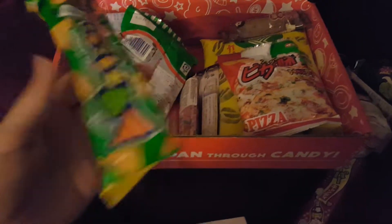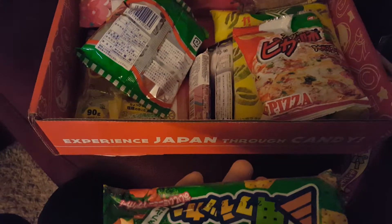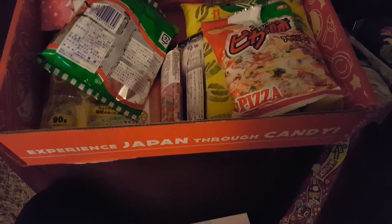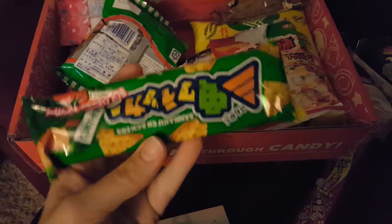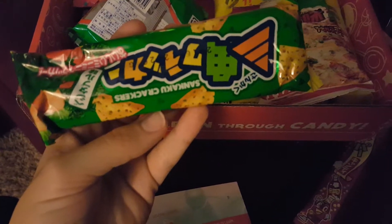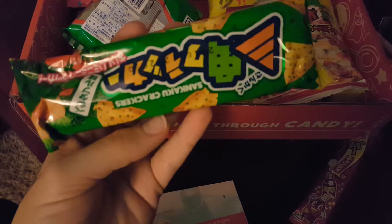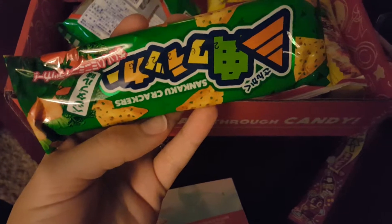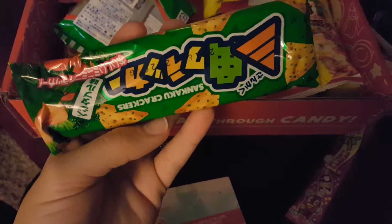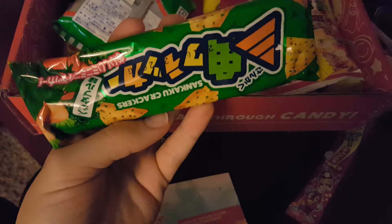Sankaku vegetable crackers! Sankaku means triangle, which explains why these crackers come in cute triangular shapes. While they're great by themselves, the vegetable flavor also pairs well with toppings like cheese. Can't wait to try those. There's a lot in this crate this time.